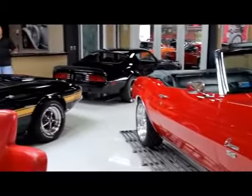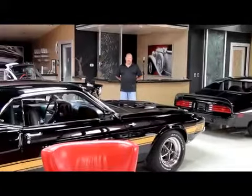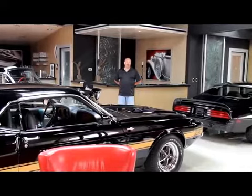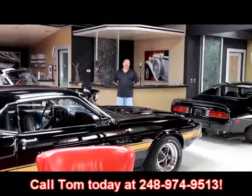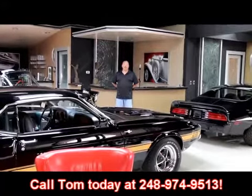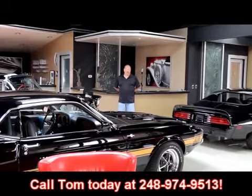If you want to come down here and visit us, we've got 30,000 square feet of indoor storage and over 100 cars for sale. We're only about 20 minutes from Detroit Metro Airport. Give us a call at 248-974-9513. We'll come down to the airport, pick you up, show off all our cars, and if you need a ride back to the airport, we'll take you right back.